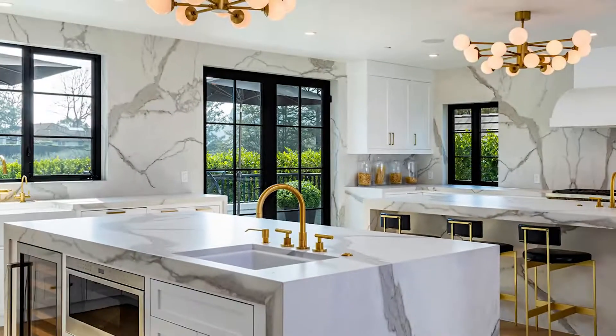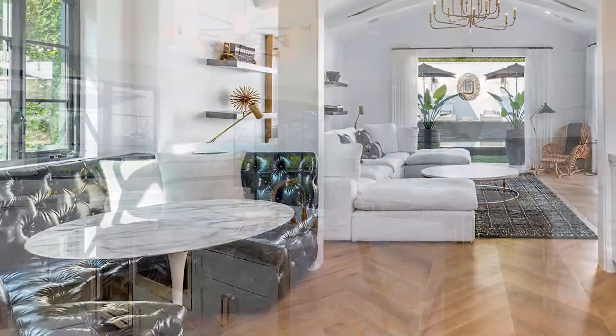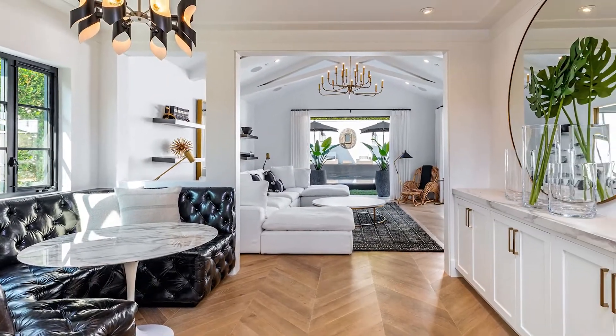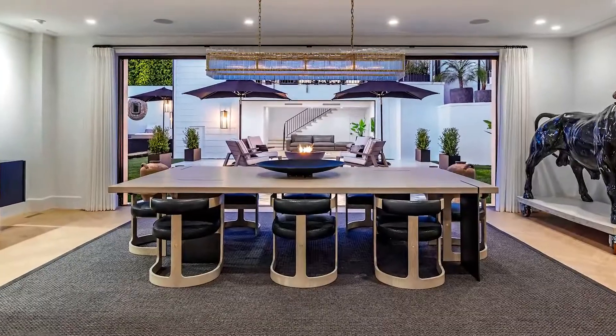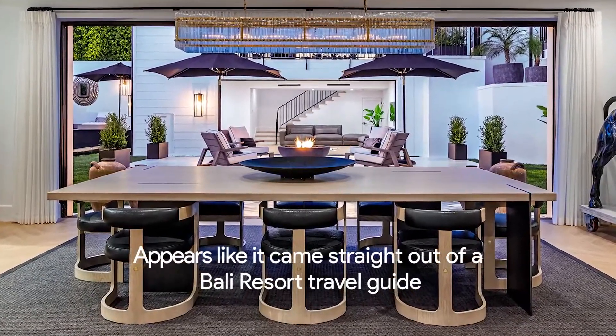The kitchen is described as stunningly executed in the listing. Almost every surface is covered in marble, and there are two separate islands, each with brass fixtures. A breakfast banquet with tufted black leather seats is serviced by top-of-the-line stainless appliances. The master suite features a five-star bedroom with views of Coldwater Canyon and a custom closet with black lacquer furniture, appearing like it came straight out of a Bali resort travel guide.